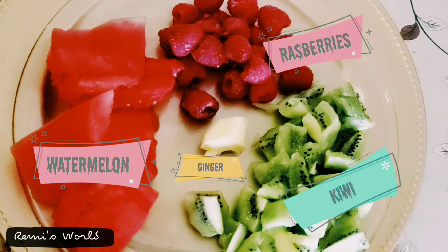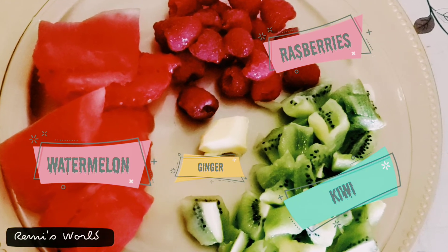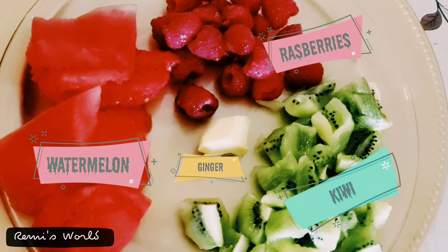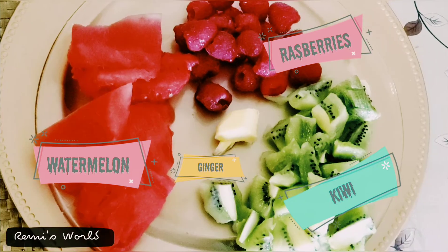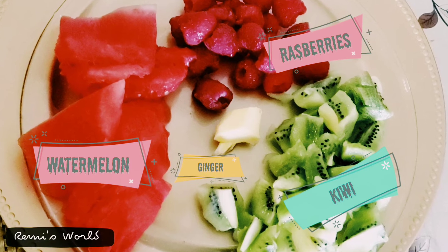Hi friends, welcome to Remi's world! Today I'm going to present you the ultimate smoothie, which is so refreshing and delicious — you're not going to believe it. If you are craving something sweet that tastes like dessert yet is quite healthy, give this smoothie a try.